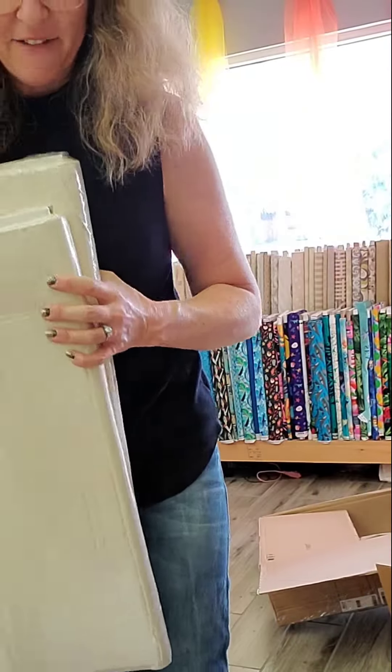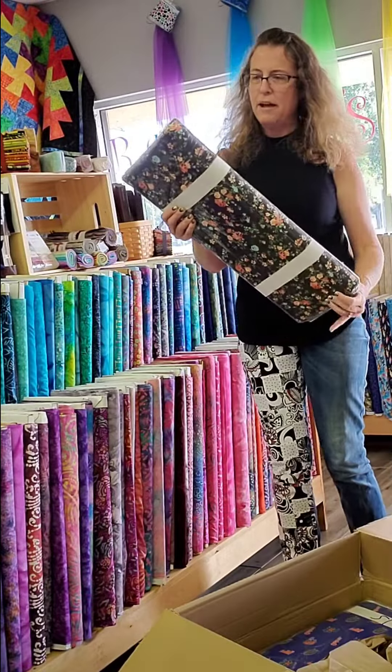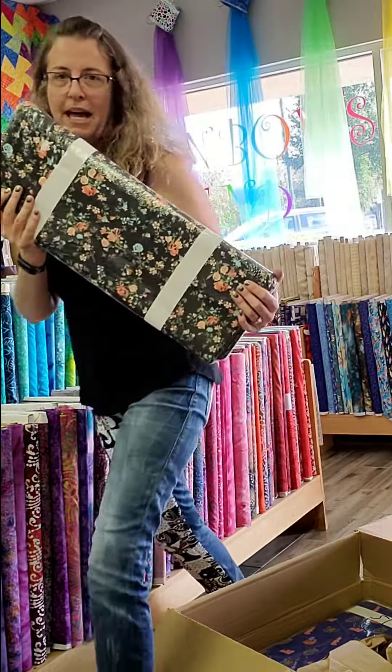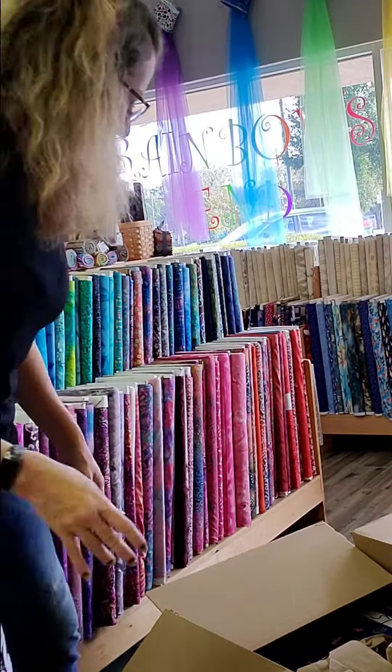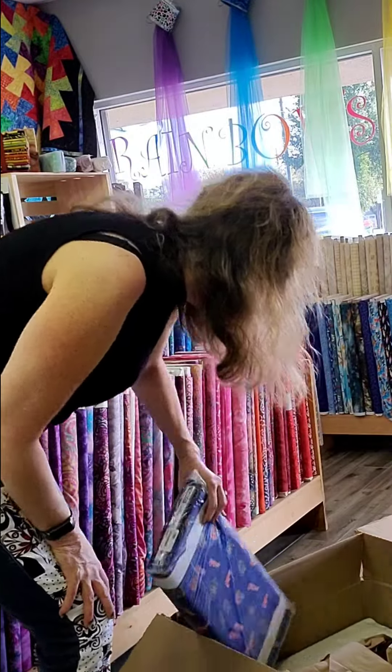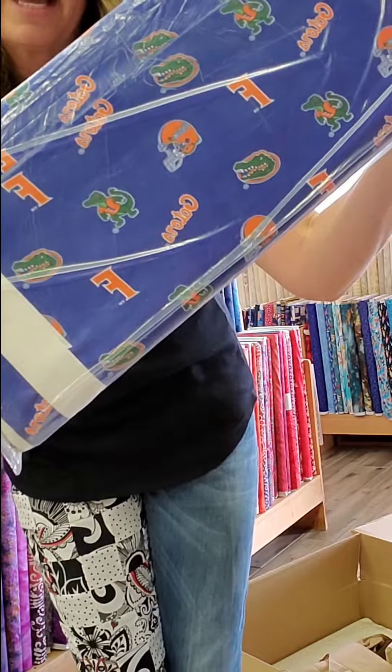All right, I have another box that I'm going to open here. So here we have some beautiful floral, some black floral — real pretty. And for our Florida Gators fans, we have some gator fabric.